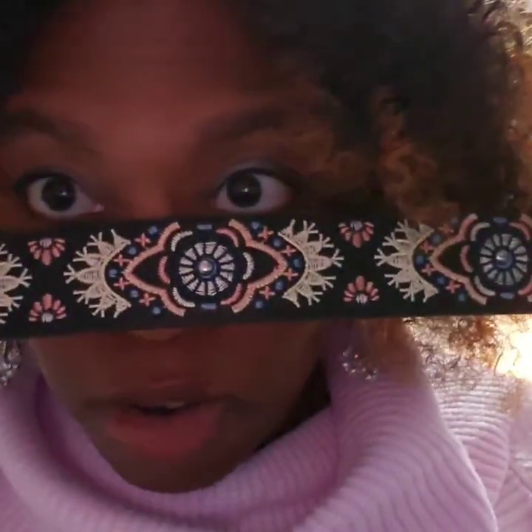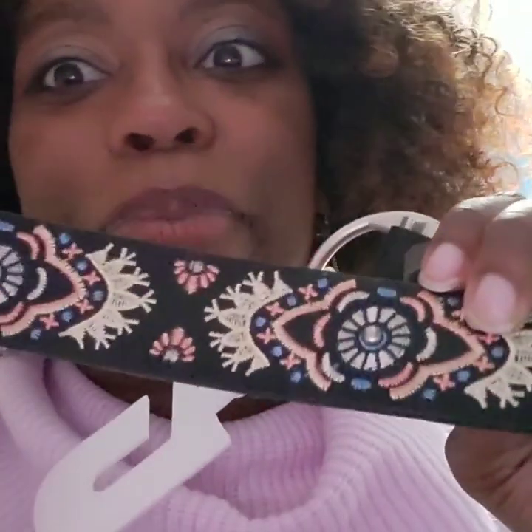One more thing — a belt. I needed a belt so bad, and it's beautiful and it was only $3. I got a belt today — I needed a new belt so bad.